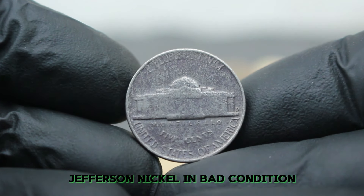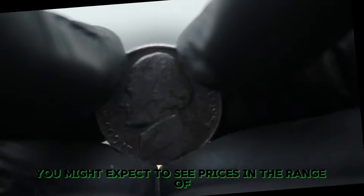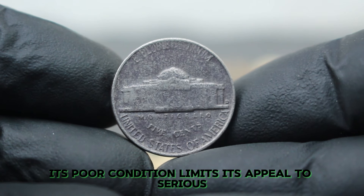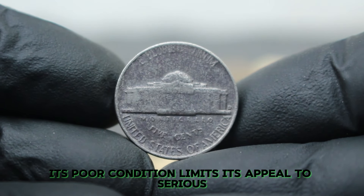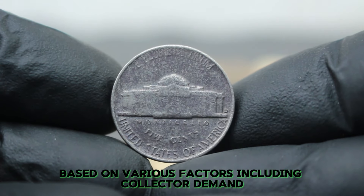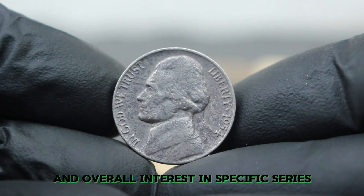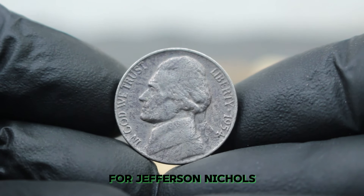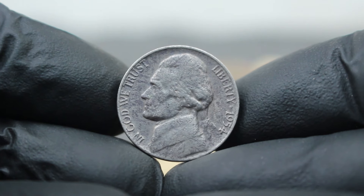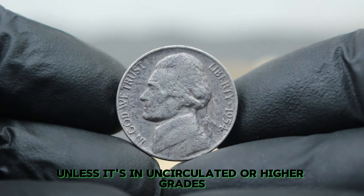For the 1954D Jefferson Nickel in bad condition, you might expect to see prices in the range of $100,000. This is because, while the coin is relatively common, its poor condition limits its appeal to serious collectors. The market for coins can fluctuate based on collector demand, the availability of coins, and overall interest in specific series. For Jefferson Nickels, the 1954D is often viewed as a more common issue, and its value remains relatively stable unless it's in uncirculated or higher grades.